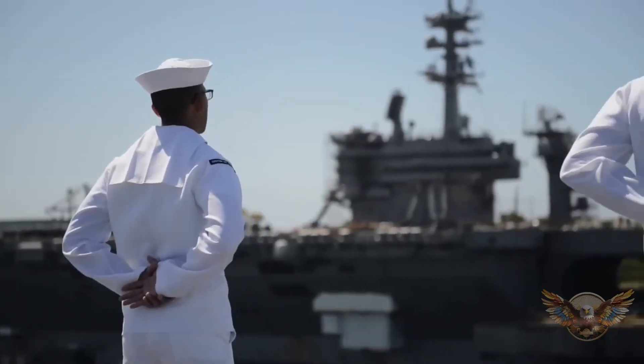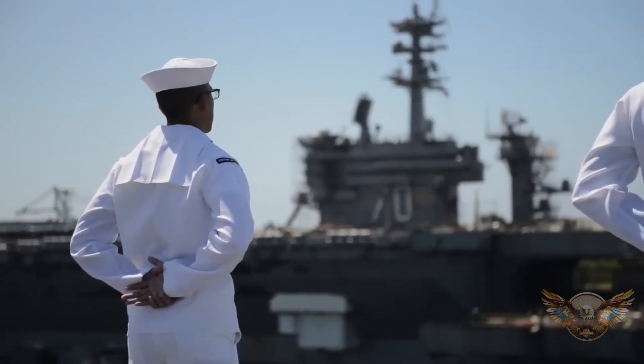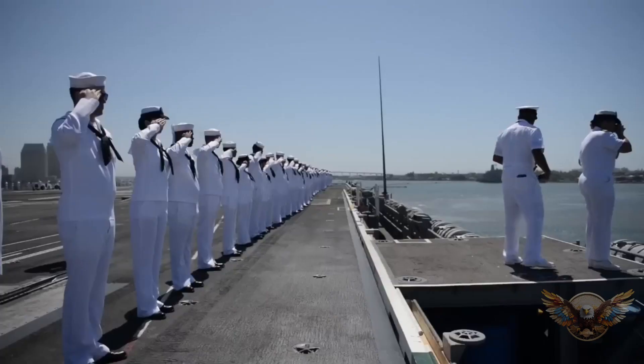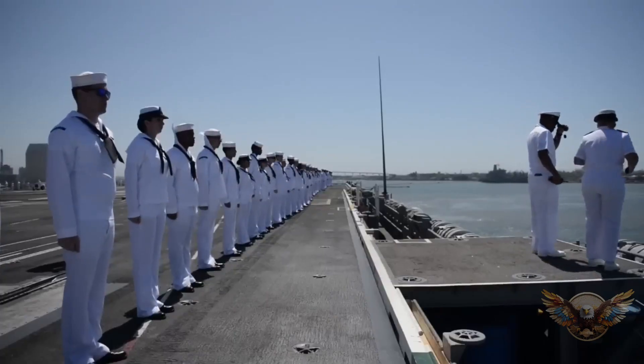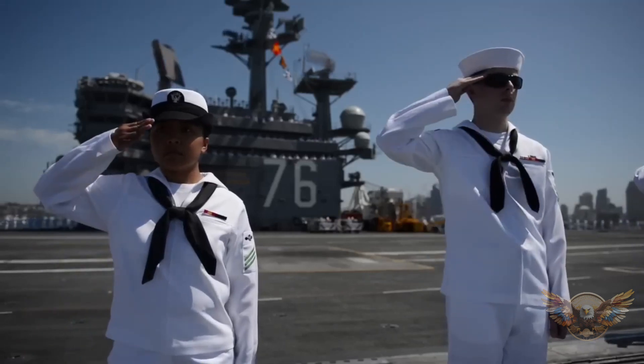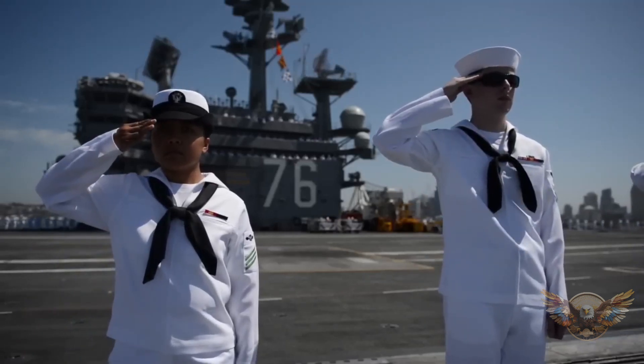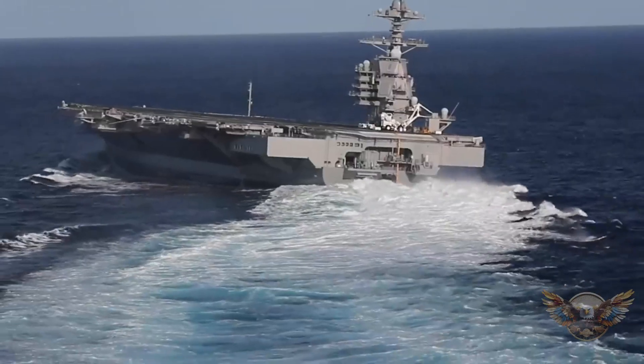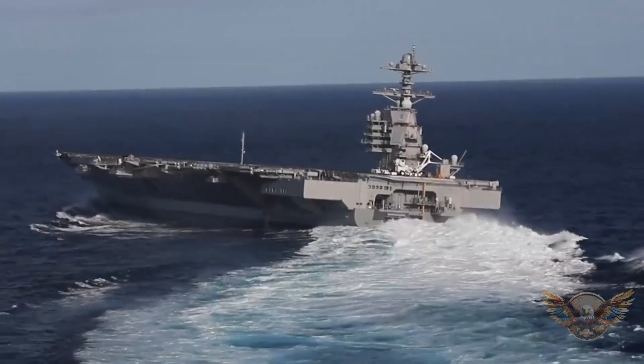Hey there, folks. Welcome back to Inspire Momentum Channel. Today we've got something truly extraordinary for you. We're about to dive deep into the world of naval supremacy with the USS Gerald R. Ford class, the U.S. Navy's $13 billion marvel of engineering and sheer power.